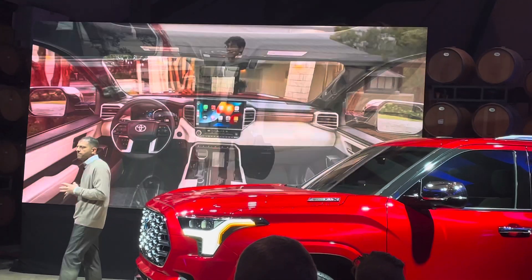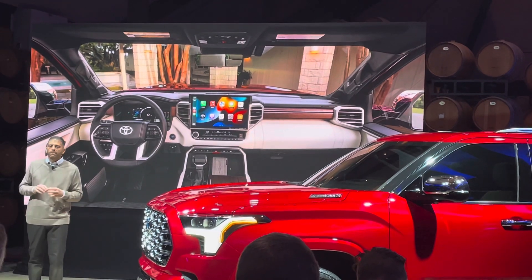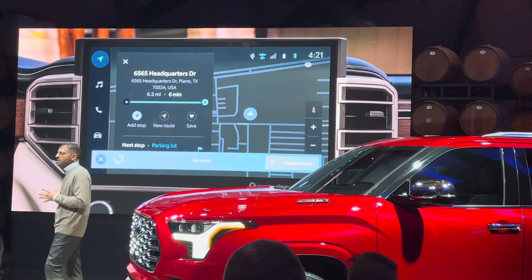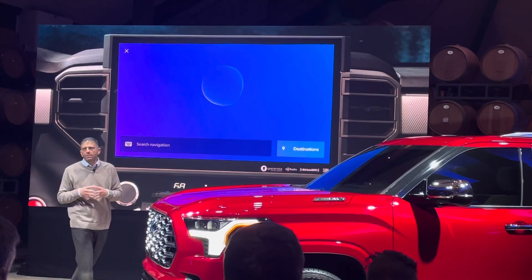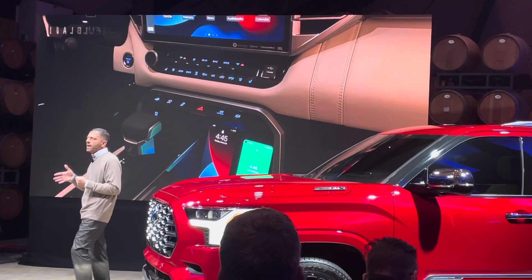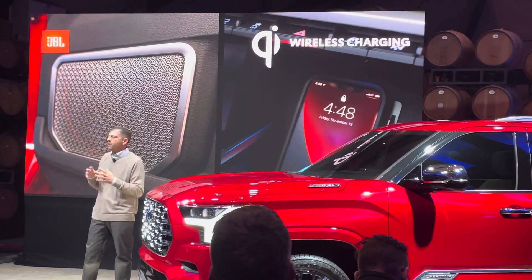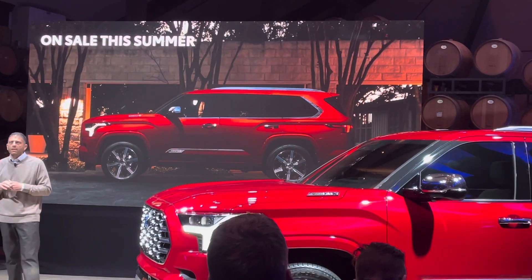Let's circle back to the tech. The 14-inch touchscreen is available on every grade, standard on most. It controls the all-new Toyota Audio Multimedia System you've experienced on Tundra, designed by our connected technology team in Texas. Its simple user interface requires nothing more than a 'Hey Toyota' to engage, and it's loaded with other cool features like dual Bluetooth, wireless Apple CarPlay, and Android Auto. And there's also the available 14-speaker JBL audio system with wireless charging. This is truly a special vehicle, and Sequoia will go on sale later this summer.